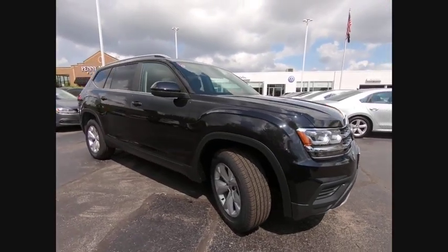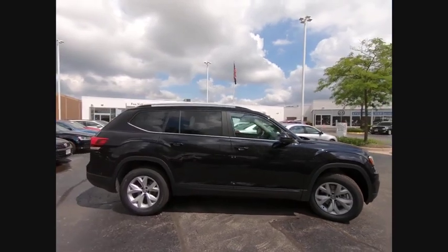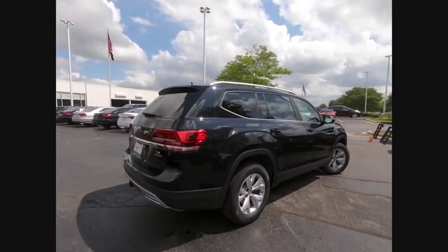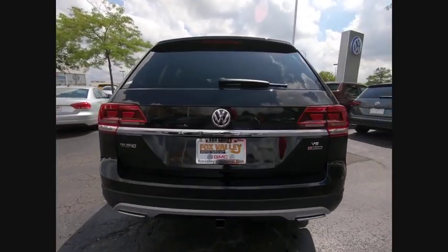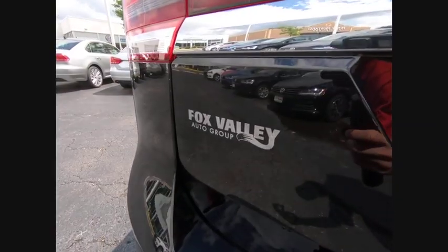Stop by and take a look at the 2019 Atlas. The Volkswagen Atlas provides you all the flexibility you'd expect from a crossover vehicle with three rows of seating. The Atlas also features the latest in audio and safety technologies. This vehicle has less than 100 miles.